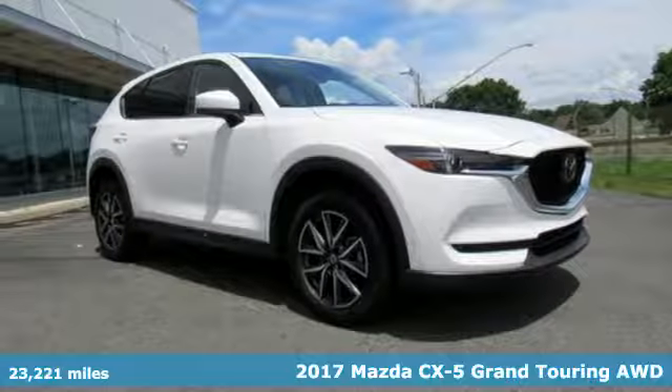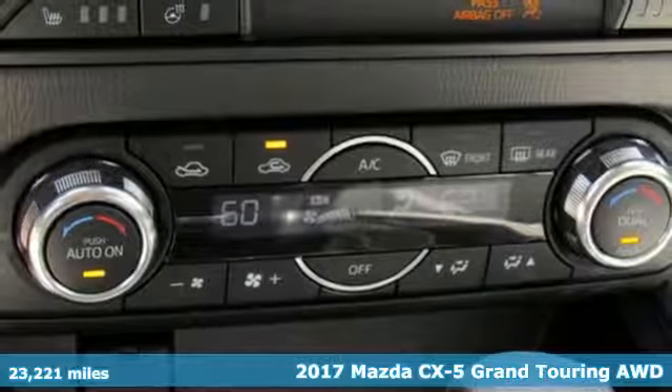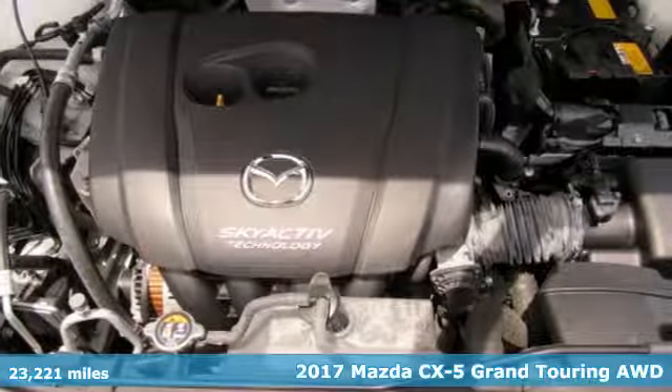Here's a 2017 Mazda CX-5. For all the things that drive you, there's Mazda. And with features like these, every drive's a pleasure.